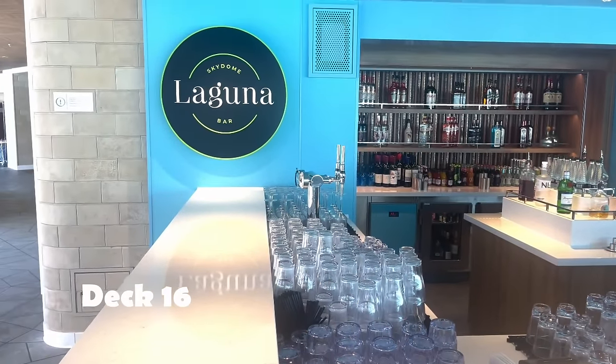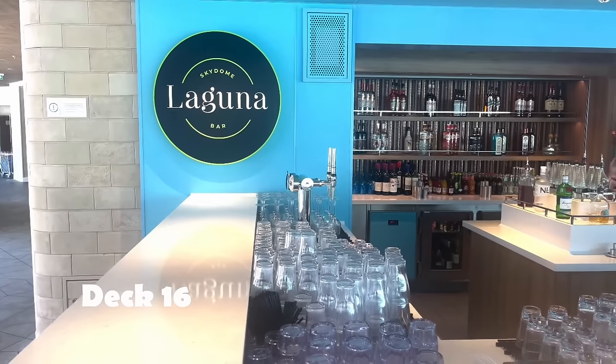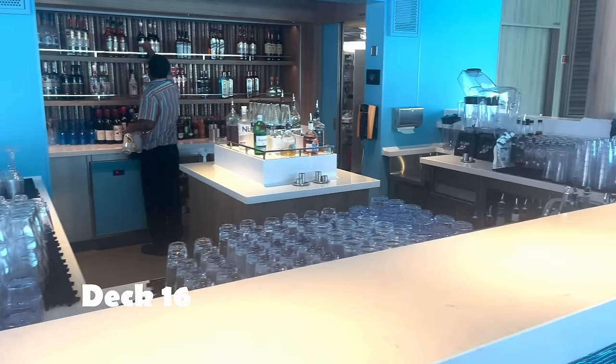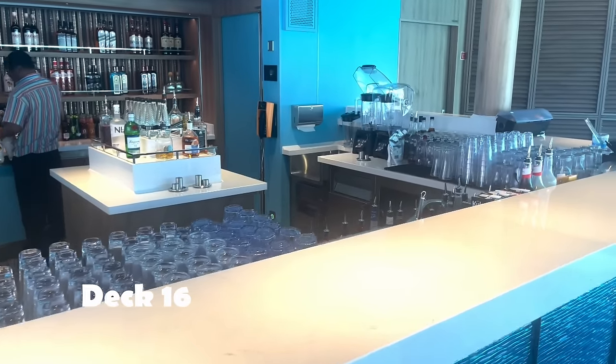In the hot Caribbean weather you'd like an ice cream — this is Sundays, and it is an extra charge. And Laguna is the second bar — well, the third bar actually — in the Sky Dome. This is the second bar on Deck 16.